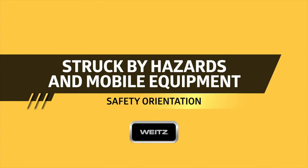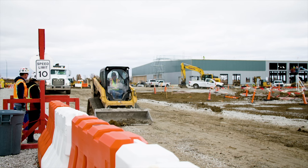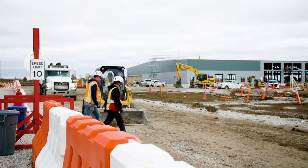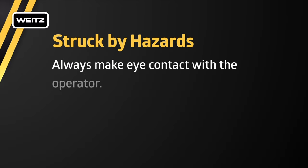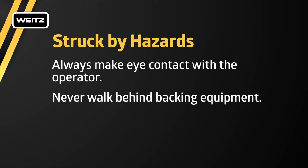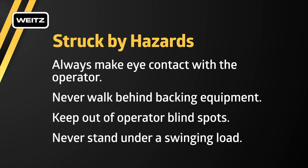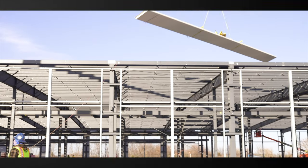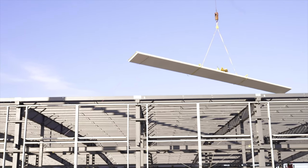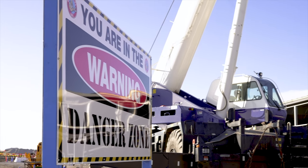Struck-by hazards from mobile equipment can cause injuries with extreme power and speed. Your first line of protection is to stay alert and avoid these hazards. Always make eye contact with the operator. Never walk behind backing equipment. Keep out of operator blind spots. Never stand under a swinging load. Operators and signal persons should never allow coworkers under swinging loads. The potential for injury is sudden and severe.